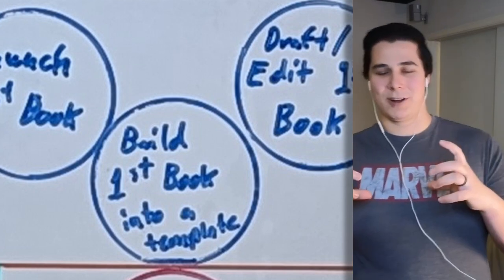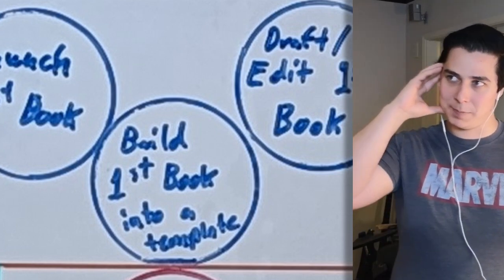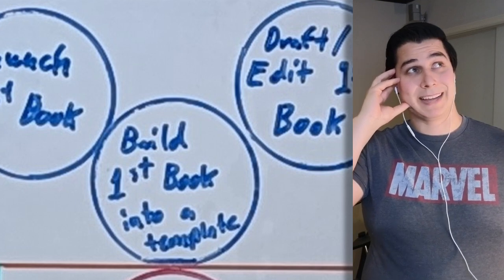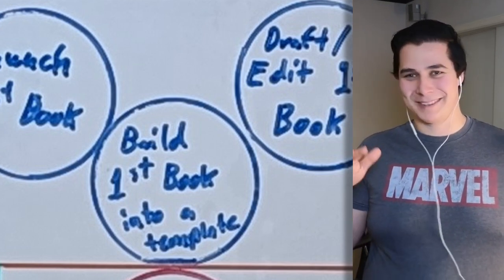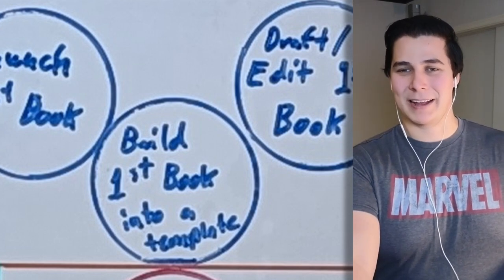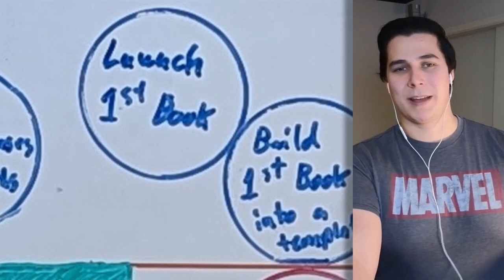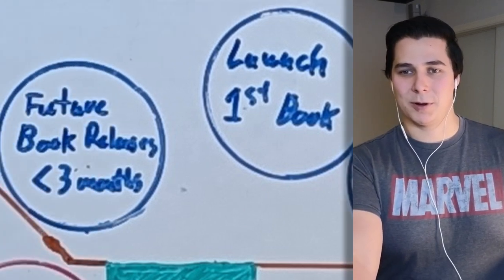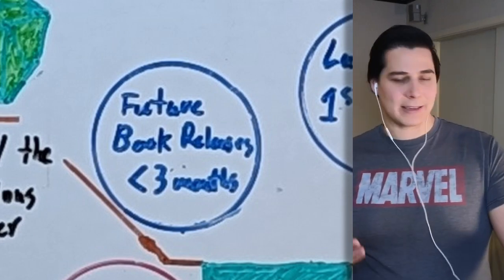After getting the template right, I have to strip out all the details and leave the structure so that when I have another idea I can just hammer it out. Then you have to launch the book — doing the socials with it, live streaming while writing so people are part of the journey and providing feedback, and then figuring out future book releases so they take less than three months each. It's more work than doing a video, but ideally I'd be able to start rolling through this stuff quickly.